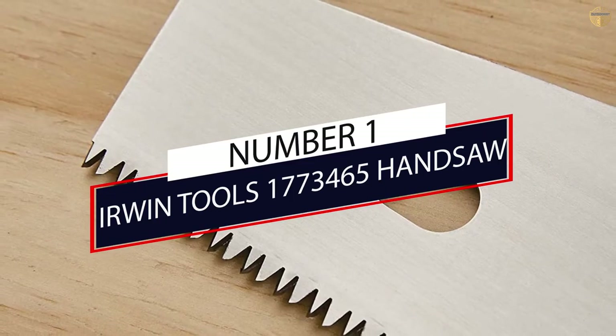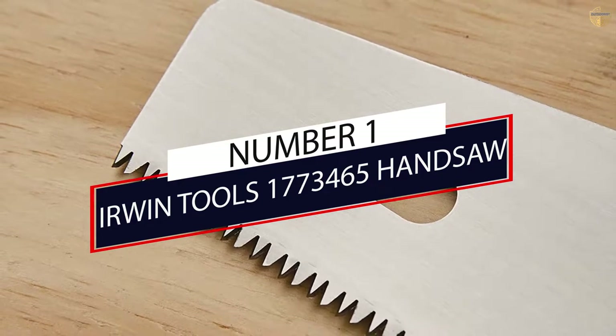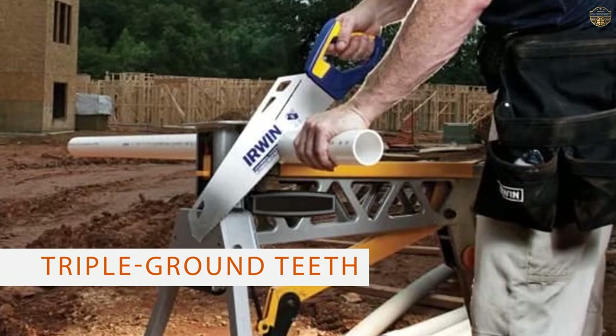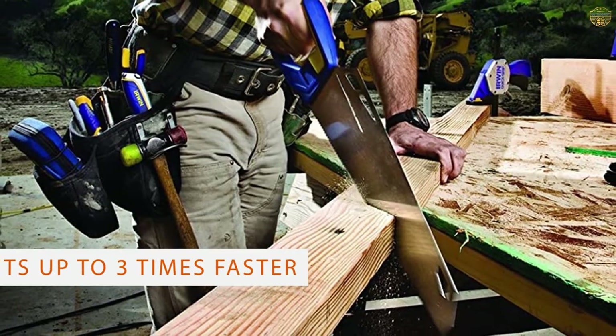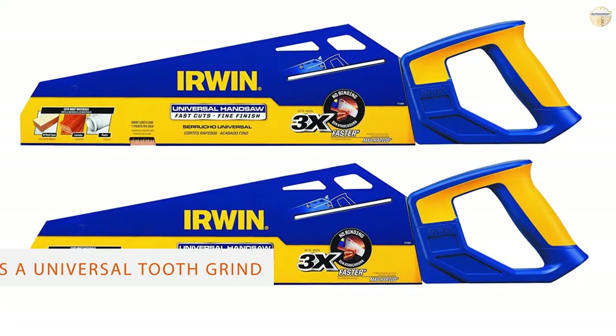Number 1: Irwin Tools 1-7173-465 Handsaw. Our top pick for the best handsaw is the Irwin Tools Universal Handsaw. You can rely on the Irwin Tools Universal Handsaw to deliver a top-quality cutting performance every time.